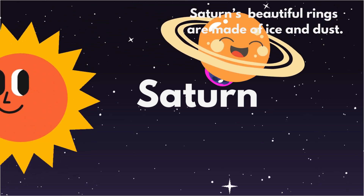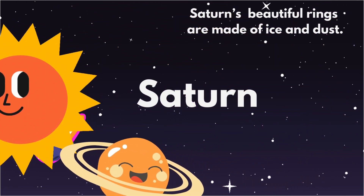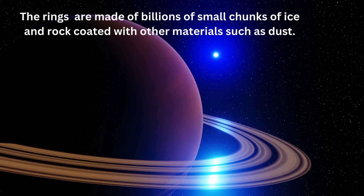Next is Saturn, with its beautiful rings made of ice and dust. It's like Saturn is wearing a shimmering belt in space.